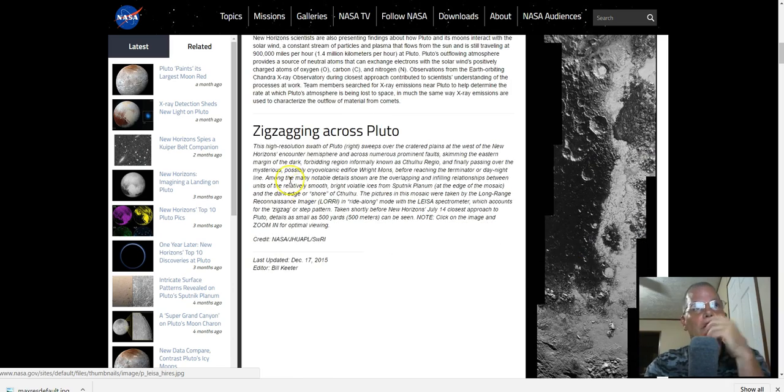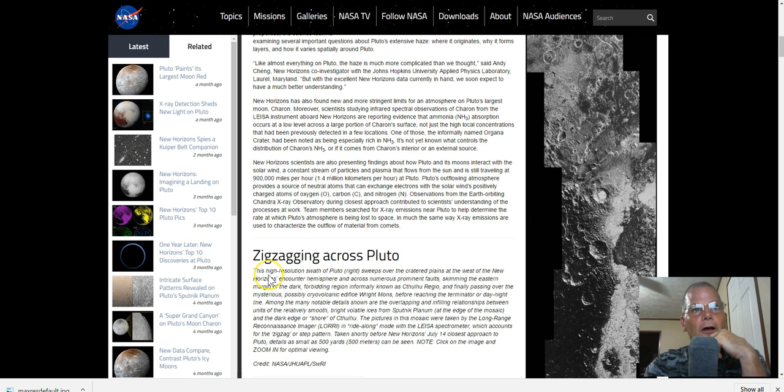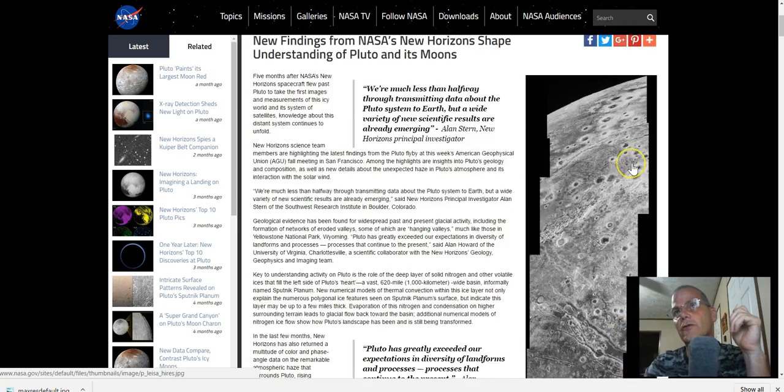You can see it sits pretty long, all the way down. This thing is long — it's a big photo. Zigzagging across Pluto, this high-resolution swath sweeps over the cratered plains at the western New Horizons counter-hemisphere, across numerous prominent faults, skimming the eastern margin of the dark forbidding region informally known as Fuhu Regio, and finally passing over the mysterious, possibly cryovolcanic edifice known as Wright Mons, before reaching the Terminator — the Day and Night line — which you will see way up here.